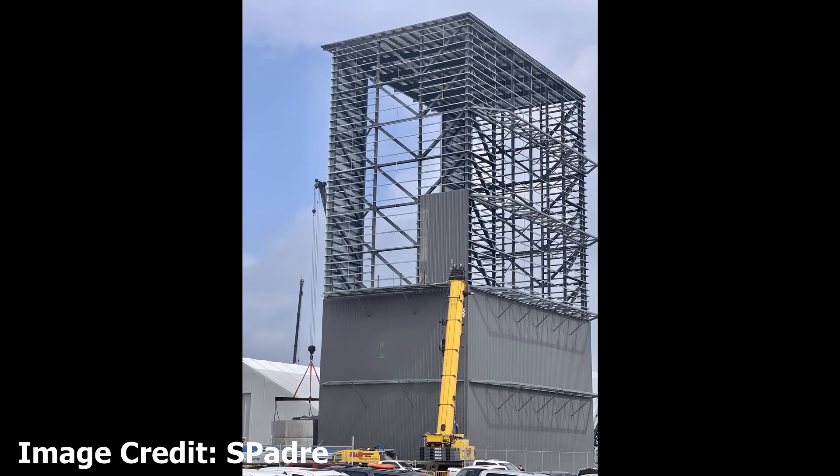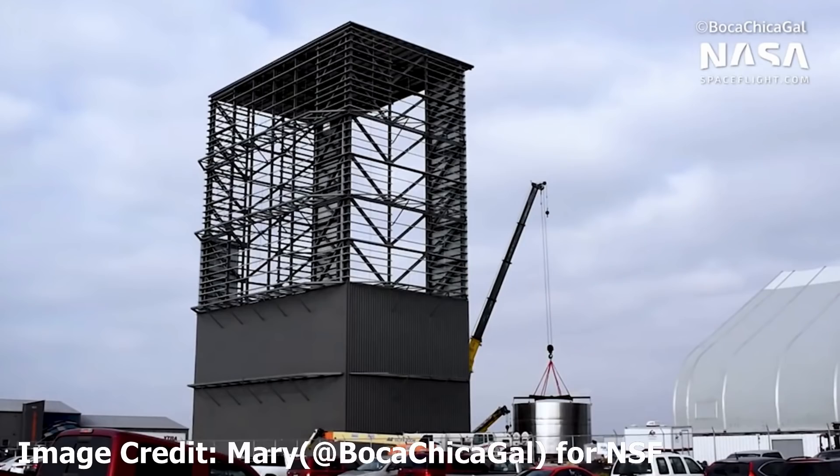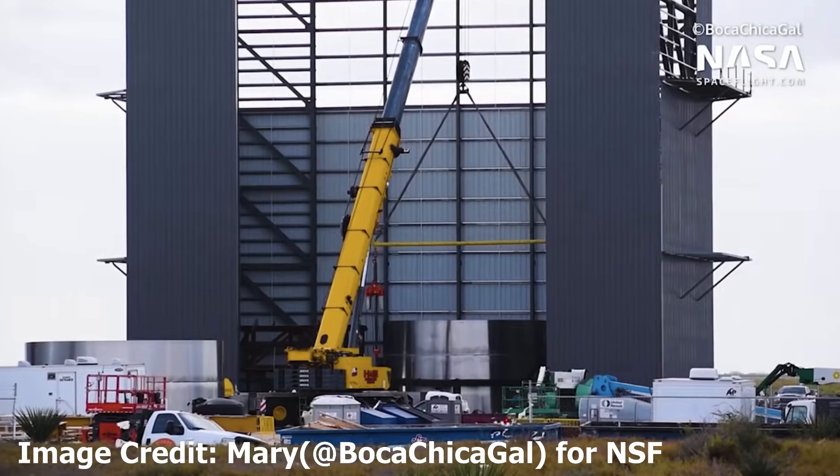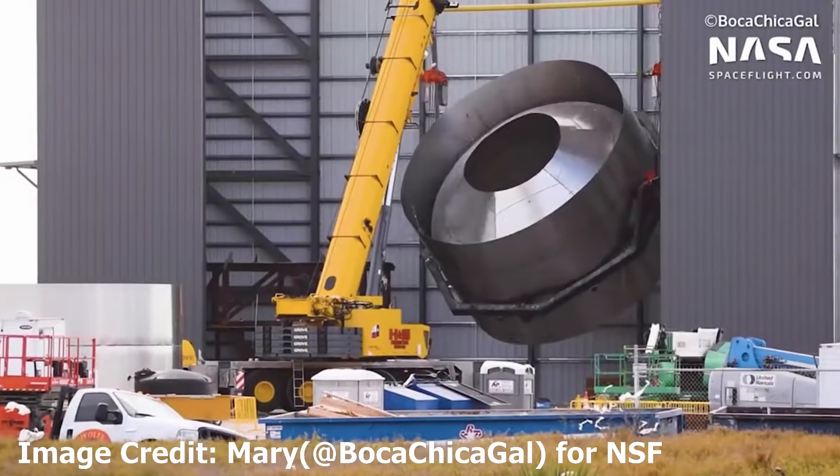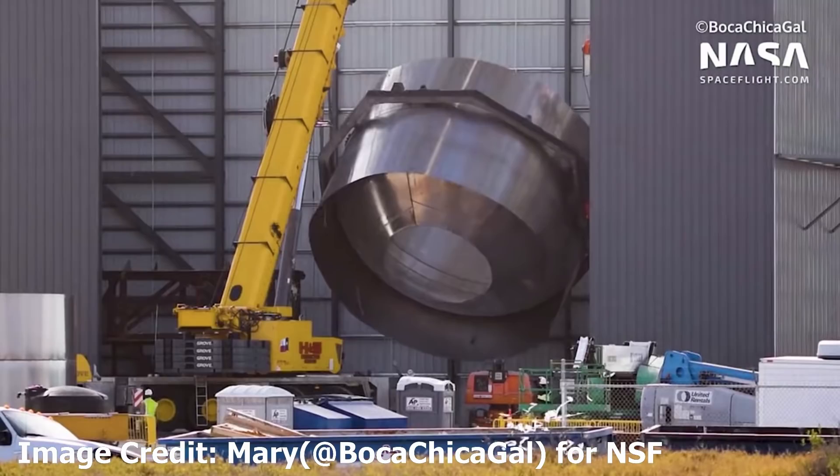The vehicle assembly building — or shed, as I like to call it — is being clad. I didn't realize they were going to do this; I thought they were going to leave the top bit open to the wind, but no, looks like they're going to clad the whole thing. And they've started using it already. It appears a decision has been made to use the shed to turn sections — sections are brought here, turned, and then taken away, presumably for further work at another part of the site.